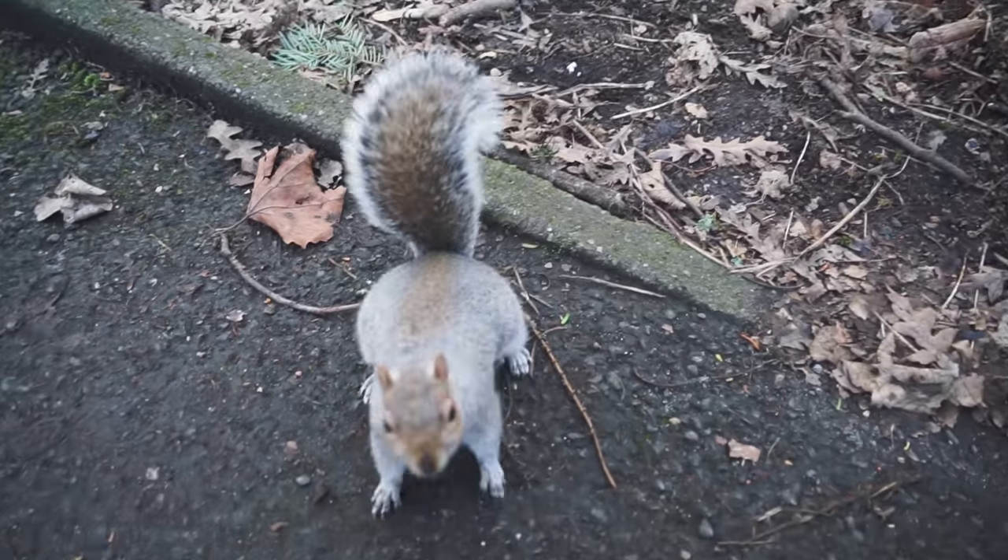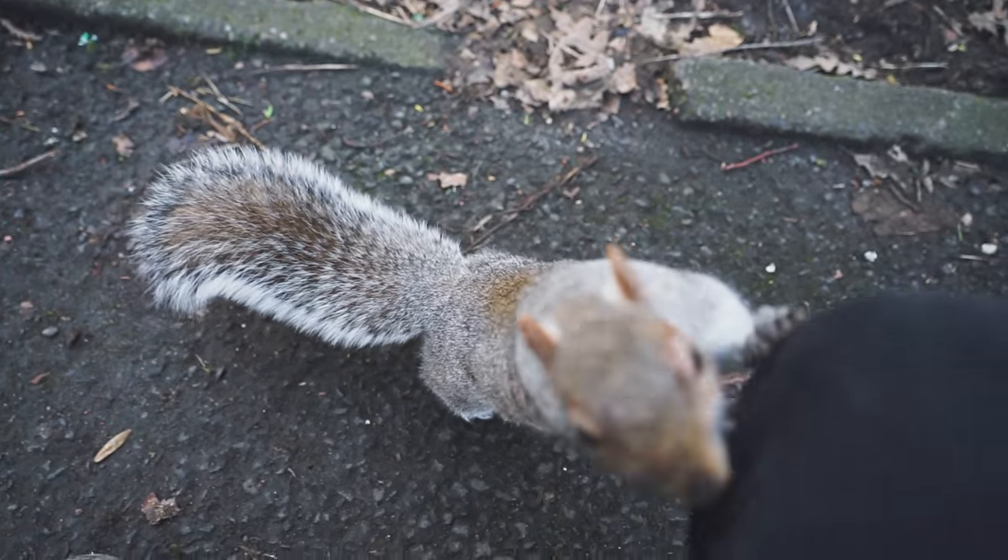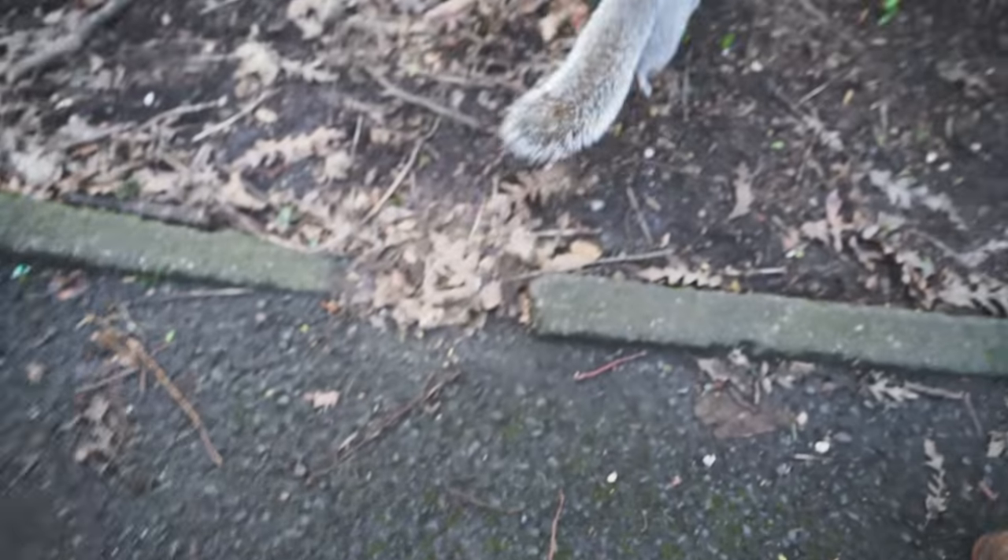Hey buddy! Oh my gosh, what are you doing? That is the cutest thing ever — I don't have anything for you, sorry!